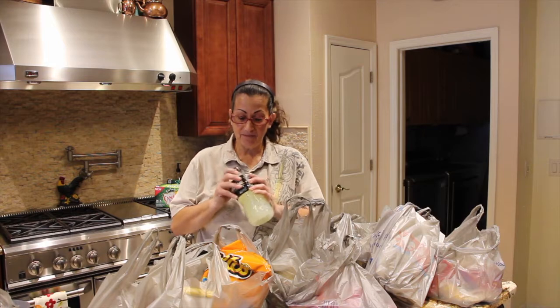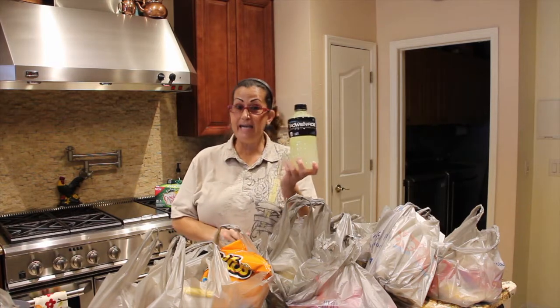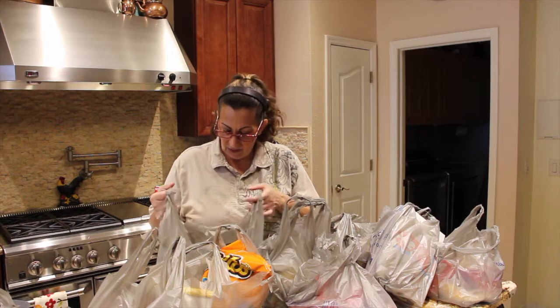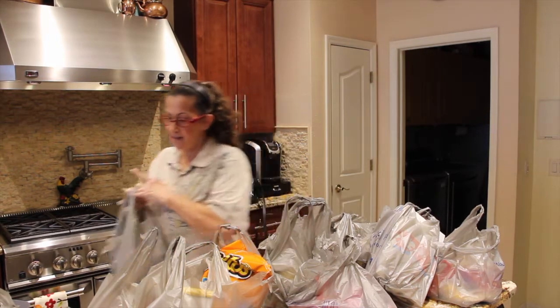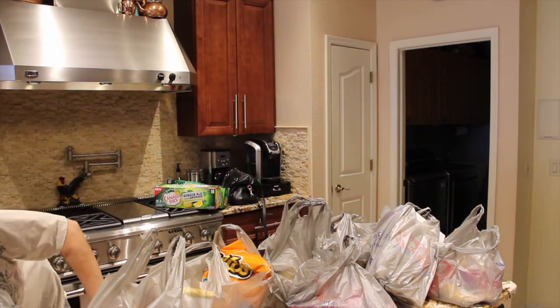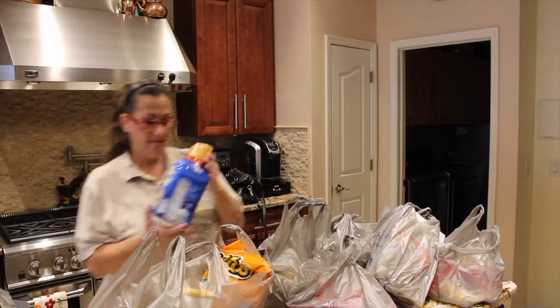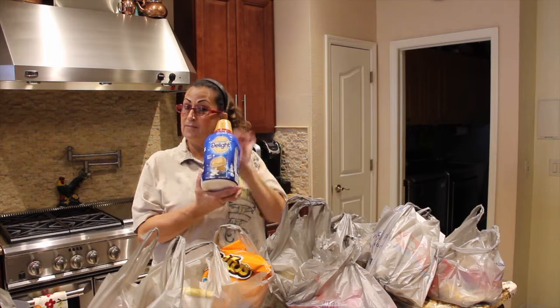This is the lemonade — super, super good. It's 80 cents, so you couldn't pass that up. So I got a bunch of Powerades and of course my French vanilla.